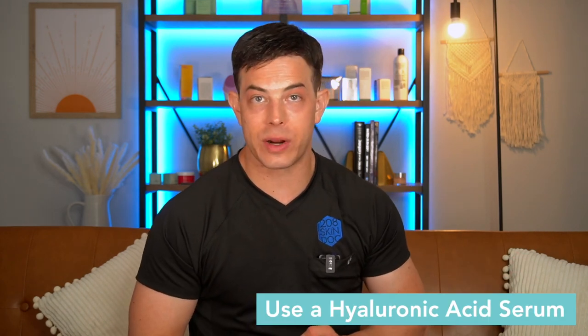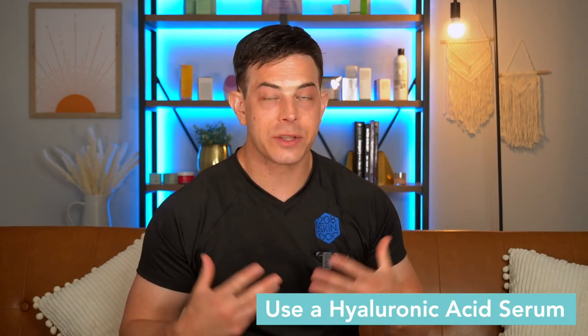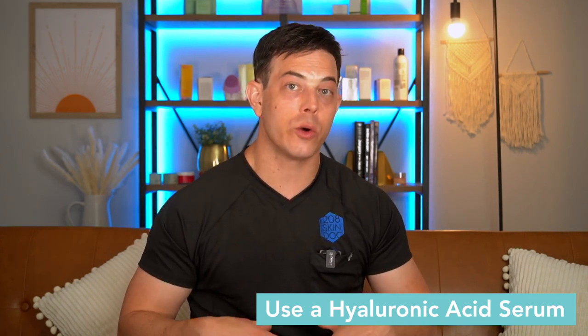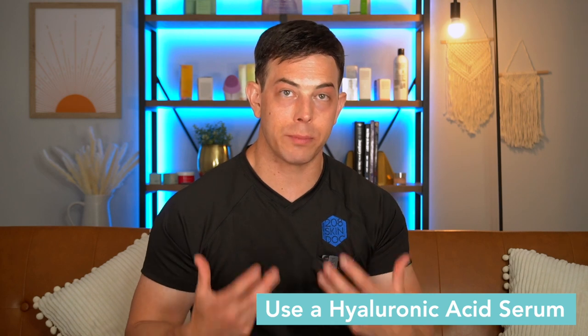Once you've got a good cleanser and the actives on hold, another product you can still use is a hyaluronic acid serum. Hyaluronic acid helps to bind and hold water on the top layer of the skin and can be a great way to hydrate and plump the skin. For most people, you're not going to get irritated by it, so if you have one you like, it'll be safe to use to help repair and restore that moisture barrier.